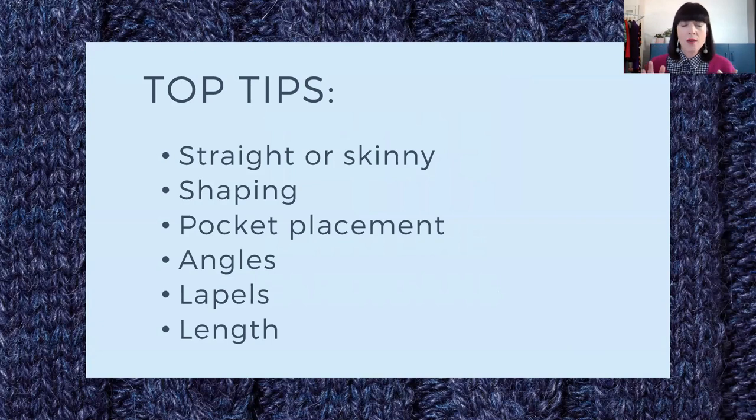When you are wearing longline cardigans, down the bottom, the safest option is to go for either straight or skinny. That can be pants or a skirt, because what can sometimes happen is a lot of longline cardigans can be quite straight and have no shaping. So if you pair that with something that is a wider leg and doesn't show any shaping at the waist, it can look really quite boxy. So if it's not quite working for you, look at what you're wearing on the bottom — straight or skinny is a safe option.